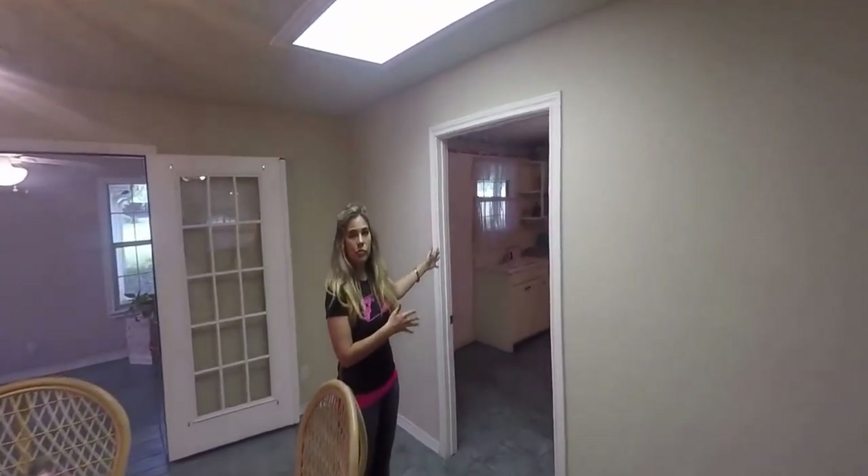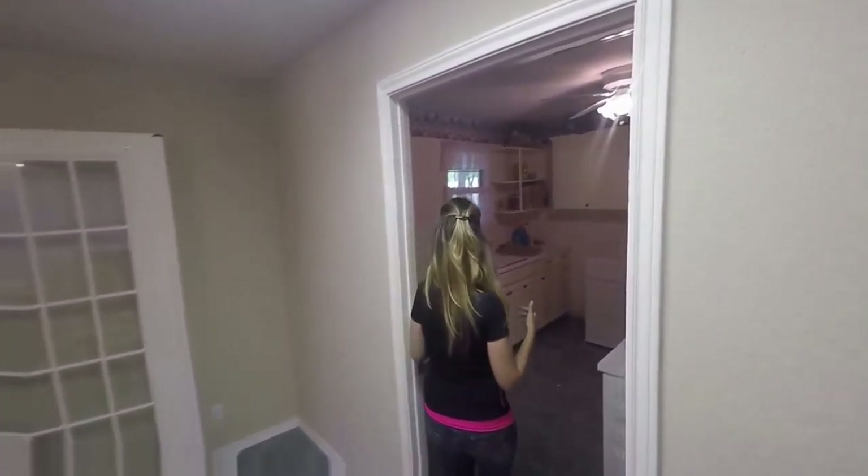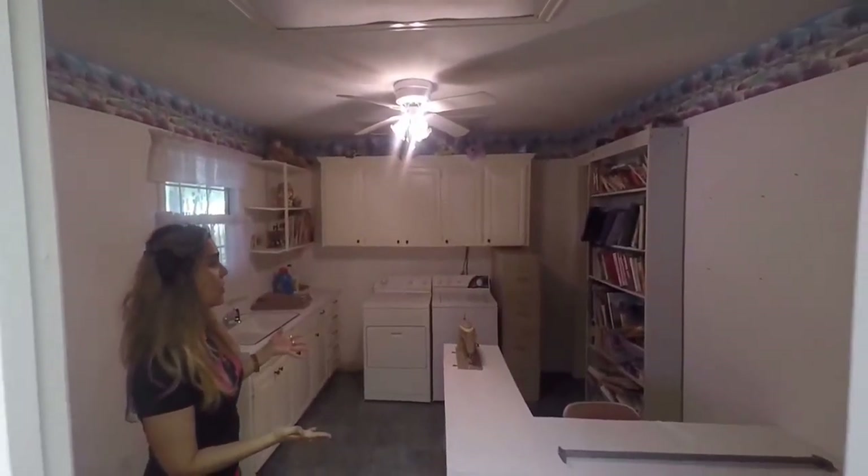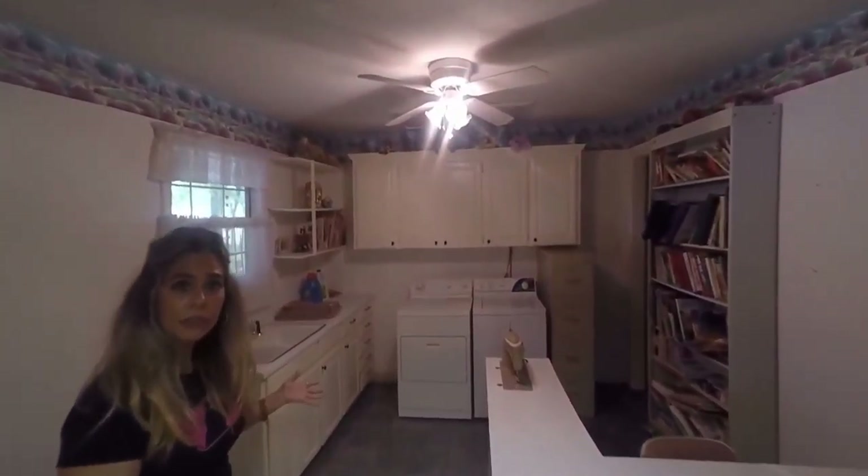We've got a huge indoor utility room with a sink. The previous owner was into crafts, so this was kind of a craft room for them as well.